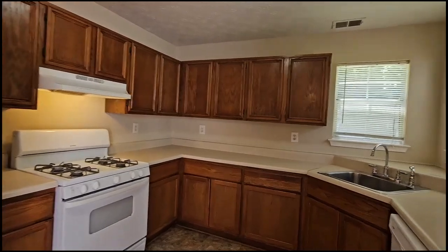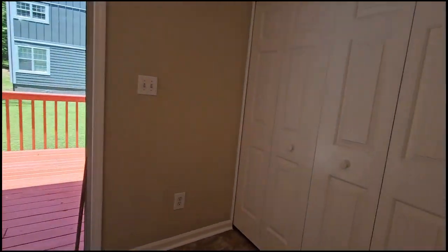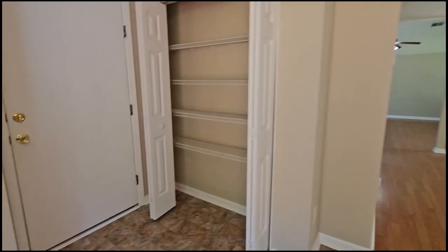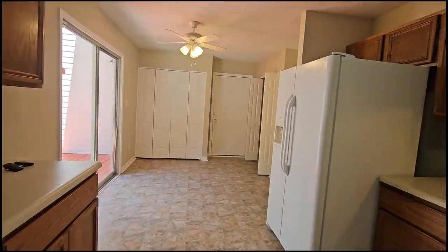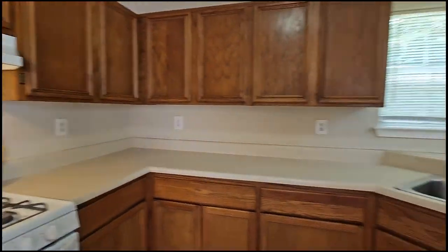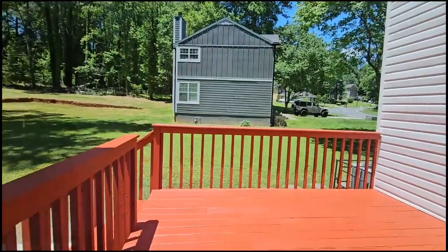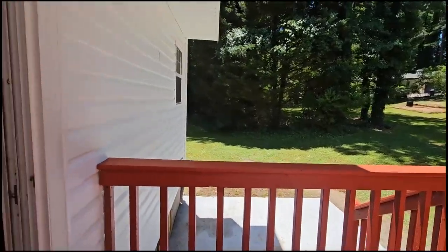This is the kitchen — white appliances, a ton of cabinets, a washer-dryer closet, a door to the garage, and a pantry. There's also a door to the side deck and then a nice private backyard.